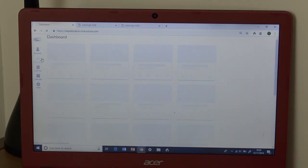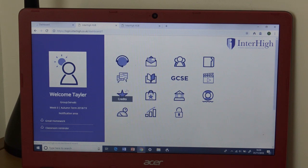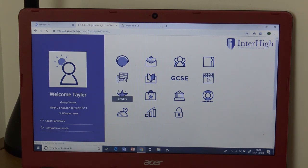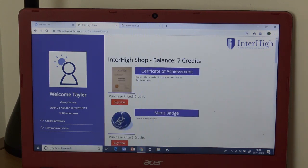Also on the dashboard, in the corner, you have a to-do list. So it will tell me when I've got my next lesson, my next assignment, or homework. I can also go to the Inter High Hub, and the little star over here is credit. So if you do really well in a lesson, then you get a credit, and the more credits you get, you can get different prizes.